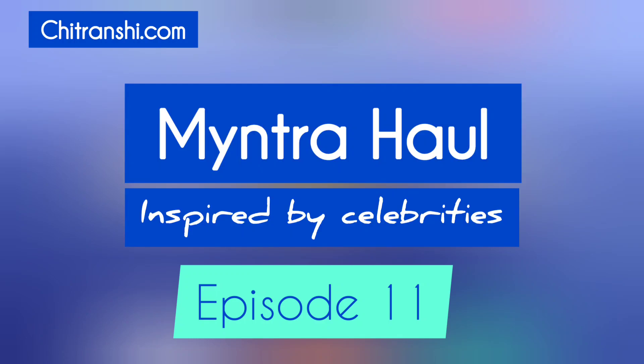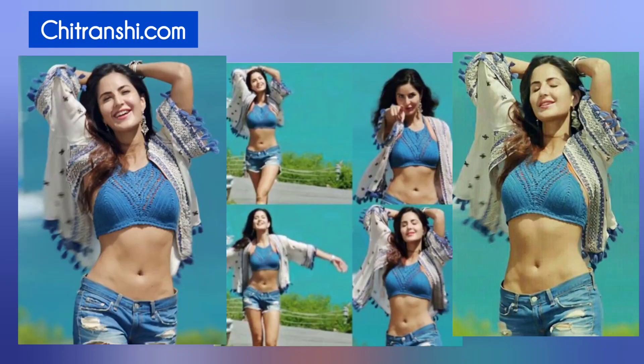Hi guys! I am Jutra Anshi and welcome back to my channel. In today's Myntra Haul video, I am going to take a look at Katrina Kaif's amazing look. Let's recreate this look through Myntra Haul.